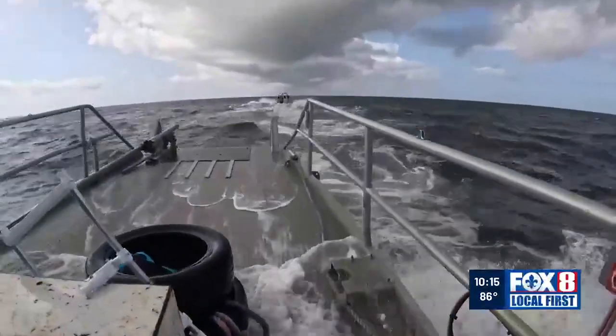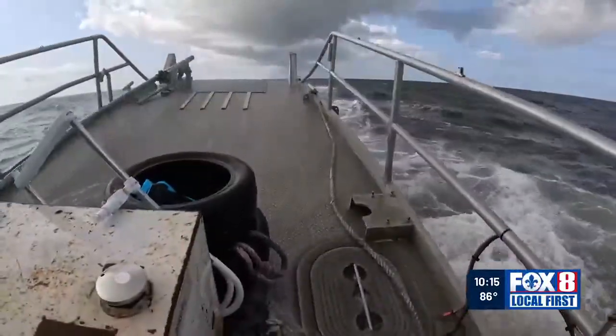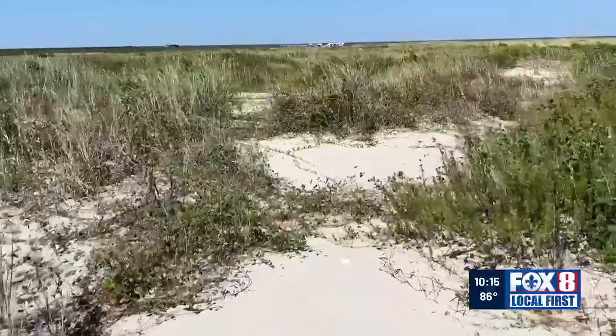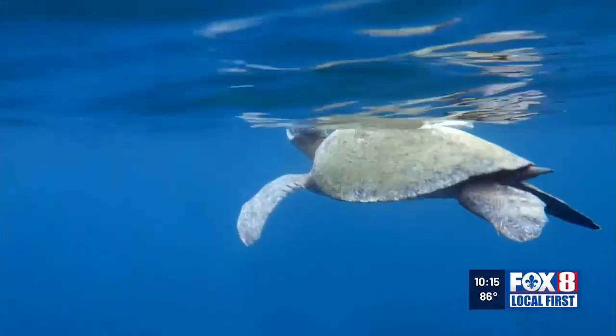On this day, an angry gulf forced a group of coastal scientists and state officials to postpone their trip. Saving this place also poses challenges. And that's where the turtles come in.